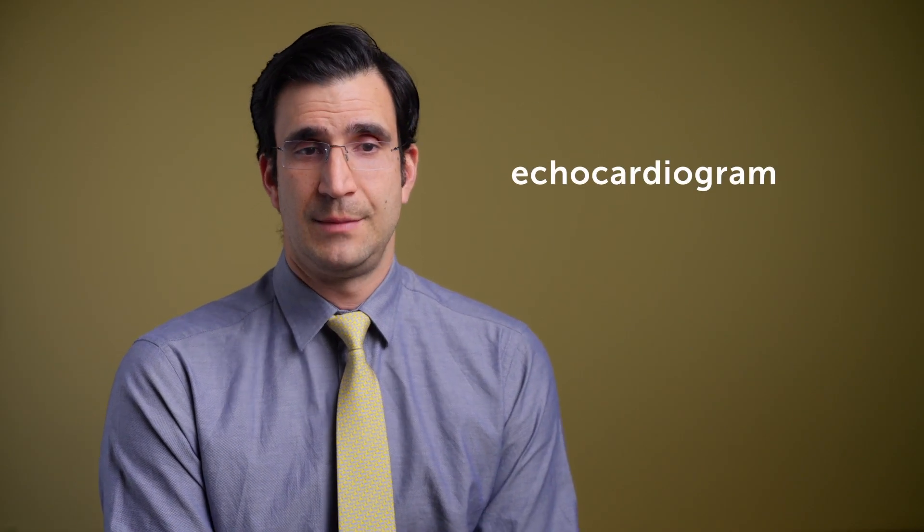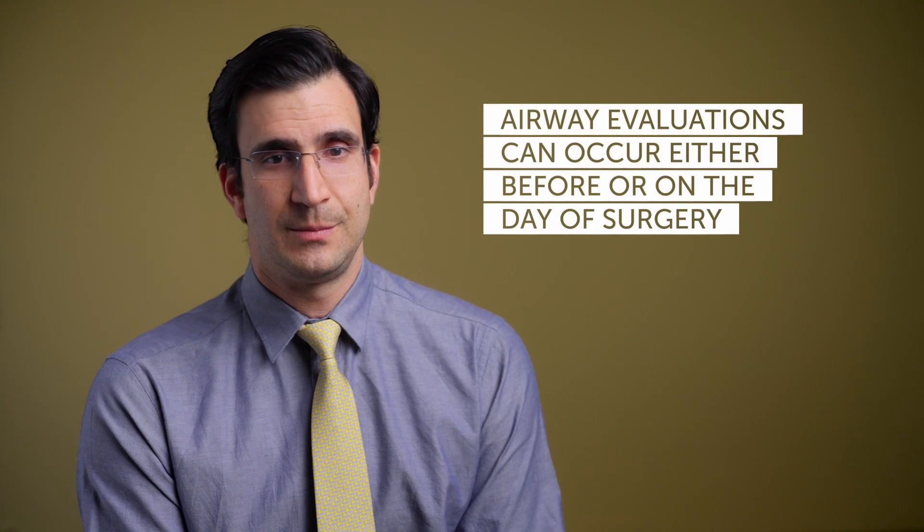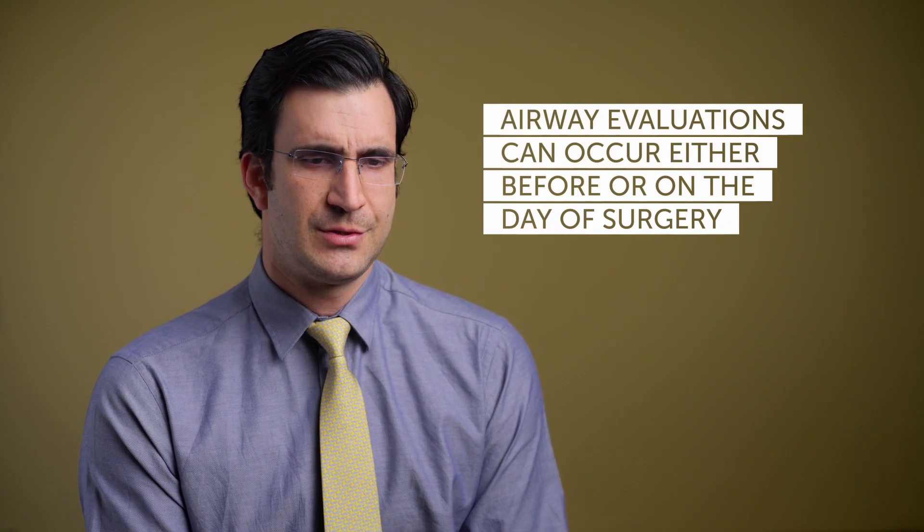Patients most often need an echocardiogram to look at their heart and make sure there's no additional heart-related pathology that needs to be concurrently addressed. They often also need an airway evaluation. We may decide to do that ahead of the planned surgical date to allow more time to come up with alternative treatment strategies, or it may happen the day of the operation if we're confident about the available information.